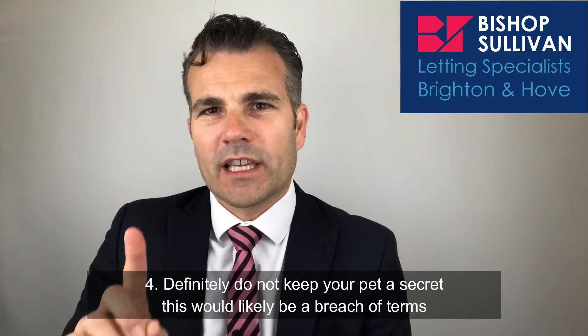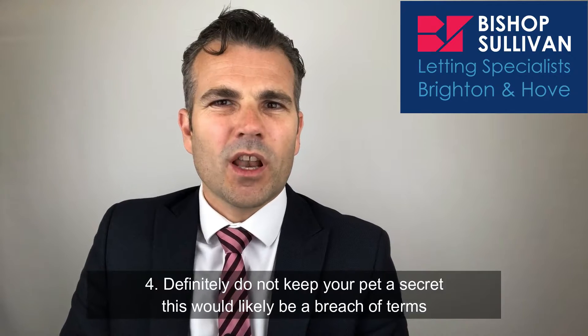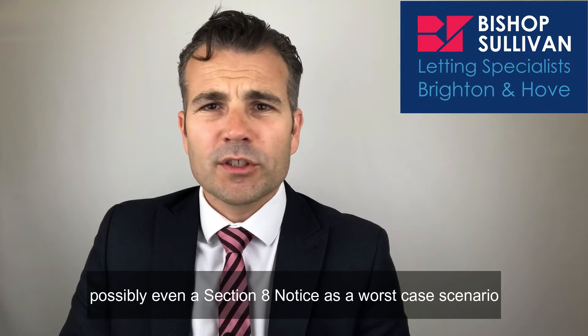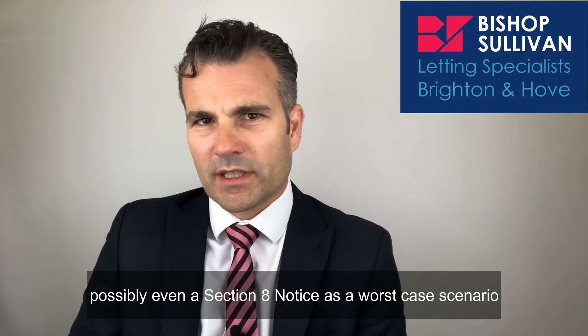And number four, definitely do not keep your pet a secret. This would likely be a breach of terms and can lead to a problematic tenancy, possibly even a Section 8 notice as a worst-case scenario.